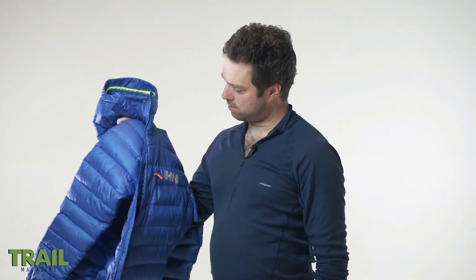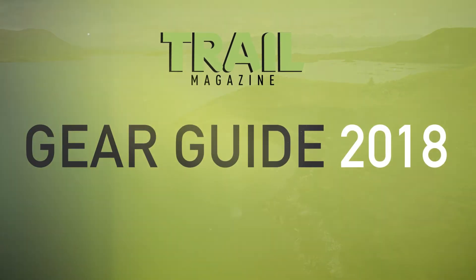To read more about this and 363 products like it, see Trail's 2018 Gear Guide, which is free with the May issue.